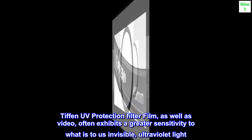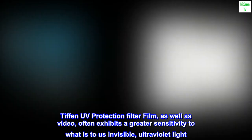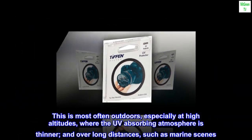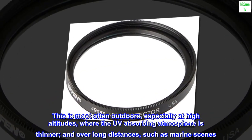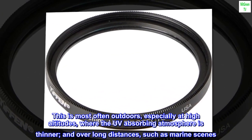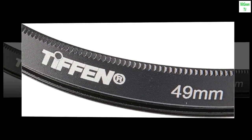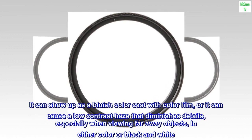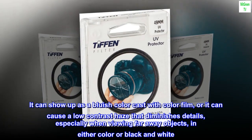Tiffin UV protection filter — film, as well as video, often exhibits a greater sensitivity to what is, to us, invisible ultraviolet light. This is most often outdoors, especially at high altitudes where the UV-absorbing atmosphere is thinner, and over long distances such as marine scenes. It can show up as a bluish color cast with color film, or it can cause a low-contrast haze that diminishes details, especially when viewing faraway objects in either color or black and white.